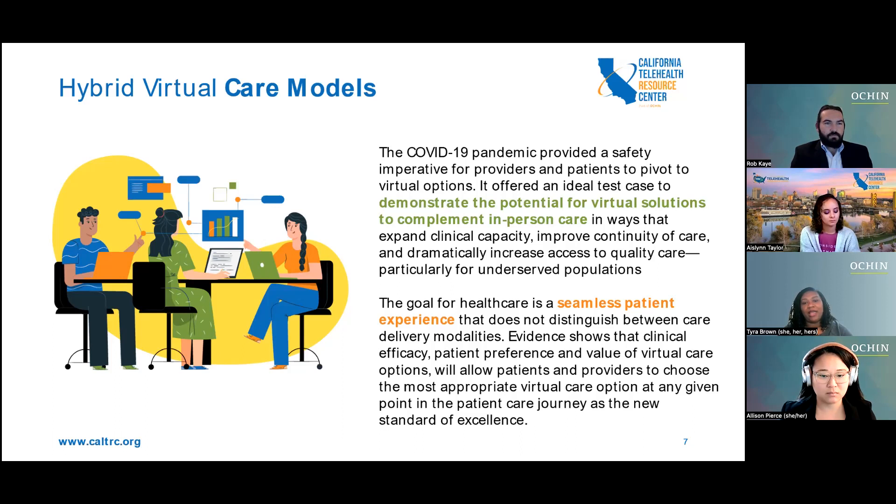As a general rule, states and private payers take their cues from the Centers for Medicare and Medicaid. Under the COVID-19 public health emergency, CMS lifted many burdensome restrictions on telehealth and expanded the number of allowable services that may be administered virtually. It is yet to be determined if these temporary provisions will be permanent, but the prevailing thought is that CMS will extend the parity. The goal for healthcare is a seamless patient experience — we want to make sure that patients don't really feel a difference between in-person care and virtual care.